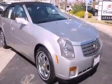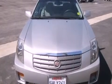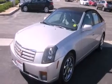This is a 2004 Cadillac CTS, a luxurious package designed with the finest elements in mind. It features a 3.6 liter 6-cylinder engine and an automatic transmission.